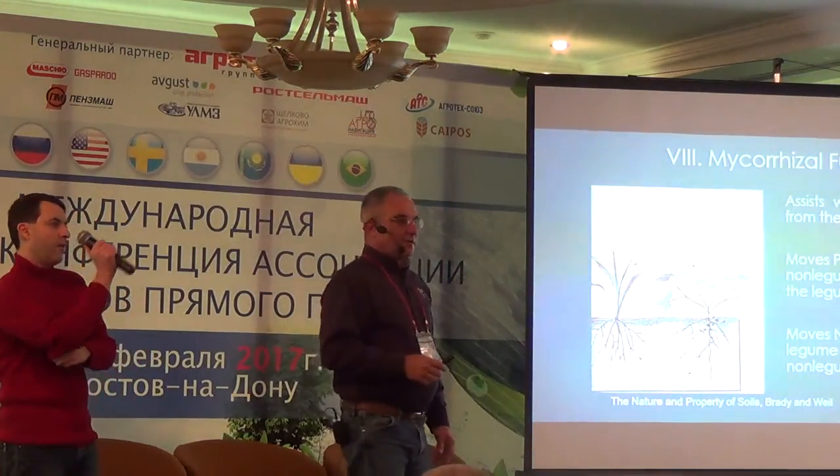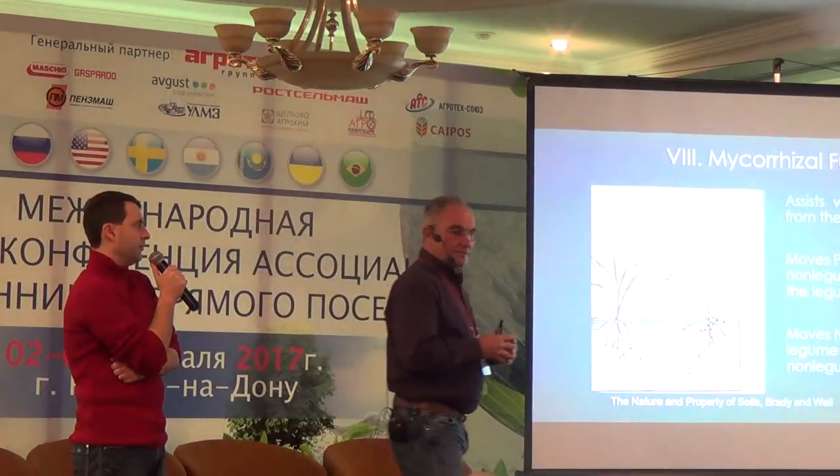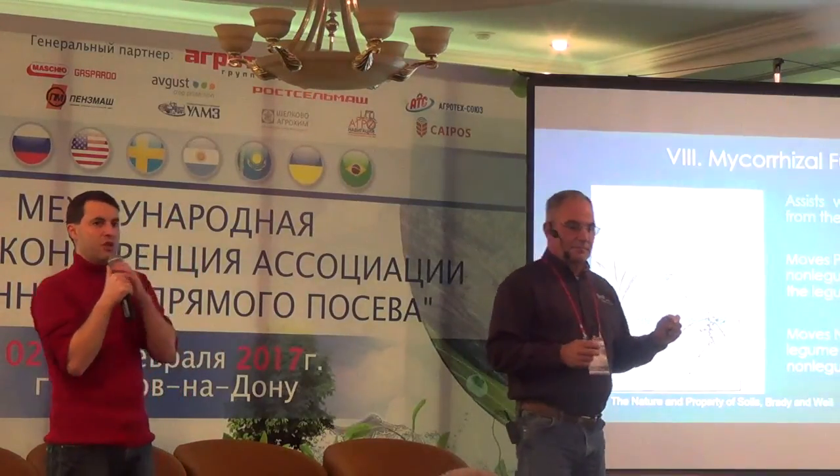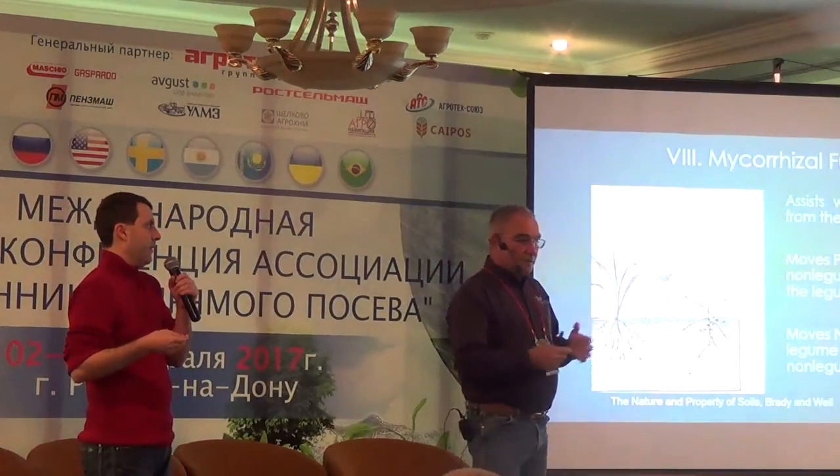Legumes allow the rhizobium biology to colonize the rooting system. What the rhizobium does is take the nitrogen molecule that is in nitrous oxide gas and capture it. And the plant, with the relationship it has, says, 'Thank you, I'll store that for you.' So the rhizobium is what fixes the nitrogen, not the plant.